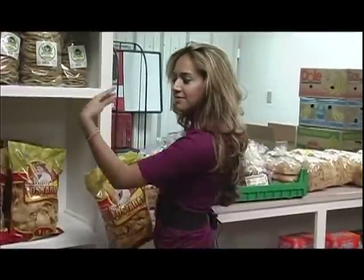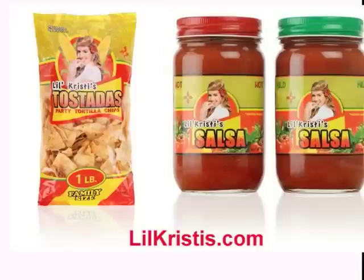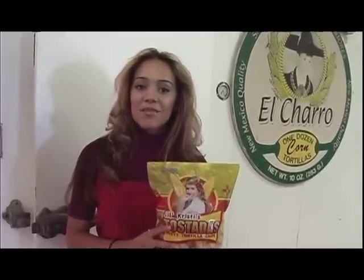Lil' Christie's tortilla chips and salsas are available in many stores where you can purchase them. A complete list can be found at lilchristies.com or on myspace.com/lilchristies. All right everyone, so you got the grand tour of El Charro Mexican Foods here in Roswell, New Mexico. You watched me bag my special bag of Lil' Christie's. If you'd like to find me on the internet, go to lilchristies.com or myspace.com/lilchristies where you can order a bag. You're going to love them — see ya!